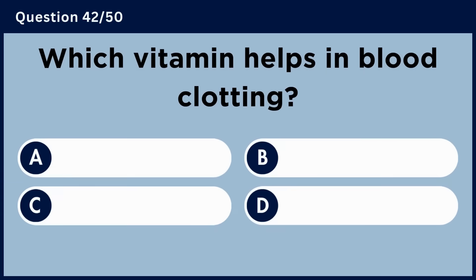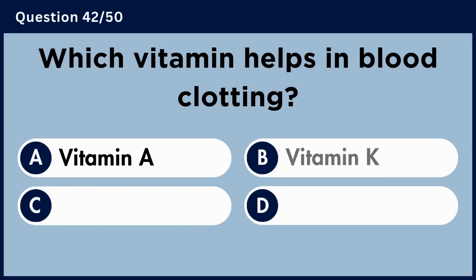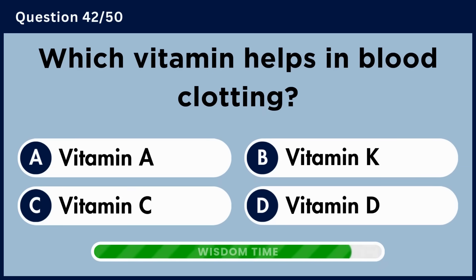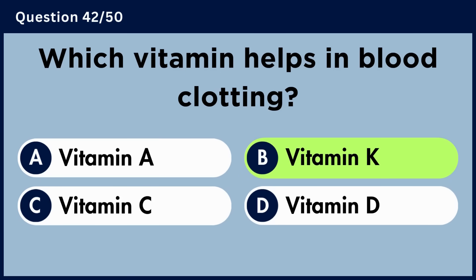Which vitamin helps in blood clotting? Answer B. Vitamin K.